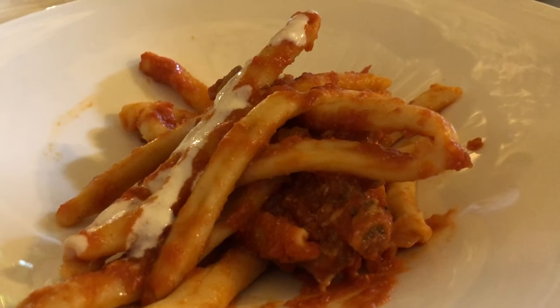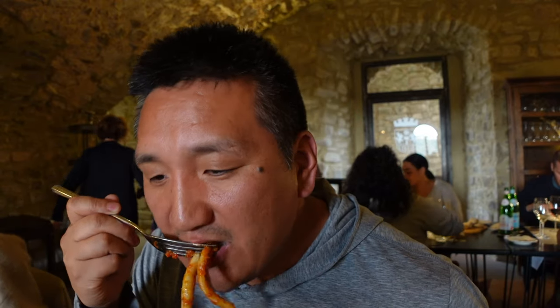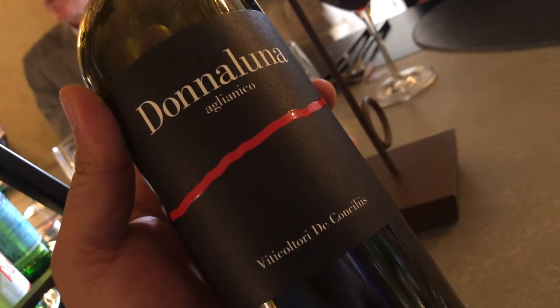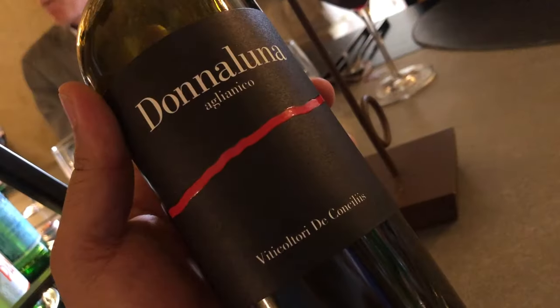Fusilli with tomato sauce — and Campania tomatoes are great, so sweet. Got the cheese. I think with the Aglianico they pair really well. What makes Italian red grapes so unique is the acidity and the tannin quality, and it always goes so great with tomato-based dishes. That's why you give wines time — this is a heck of a lot better once it got some air.